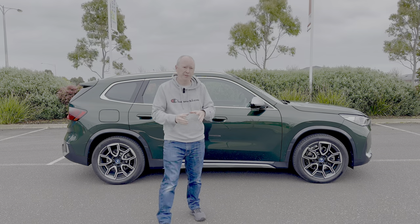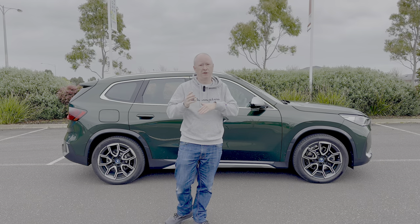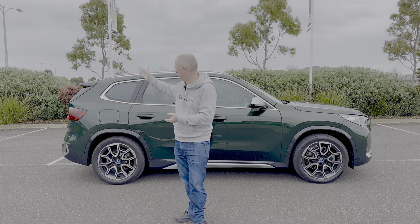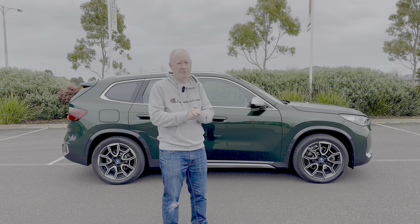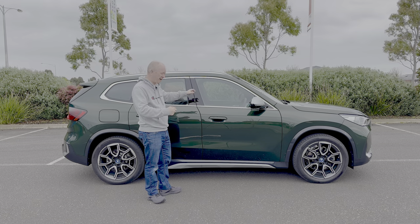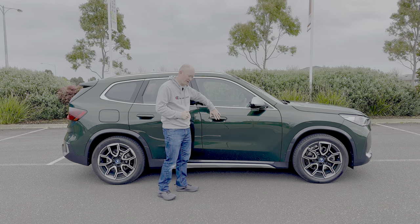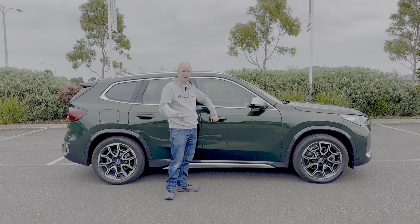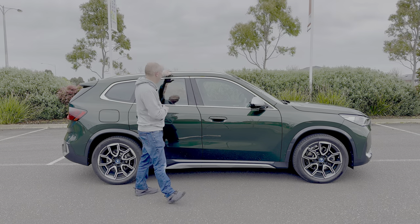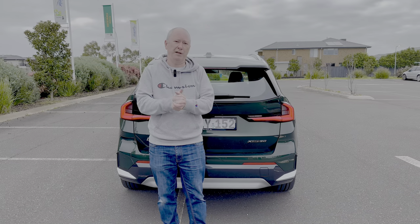Looking at the iX1 from the side profile, it sits fairly low for an SUV. It's BMW's smallest practical SUV, featuring a traditional vertical tailgate rather than the coupe-style sloping back. From the side it's a really good-looking car. The X-Line trim gets chrome window surrounds rather than the black shadow line of the M Sport, along with silver accents on the doors and flush door handles.